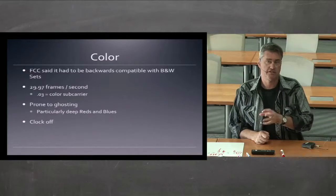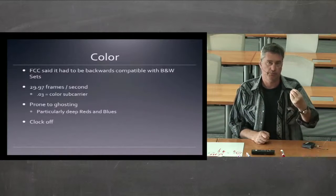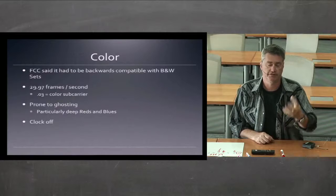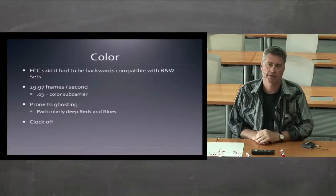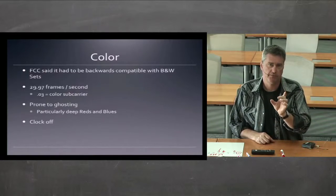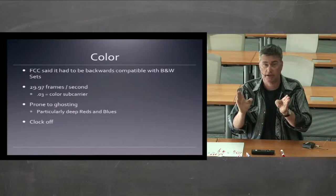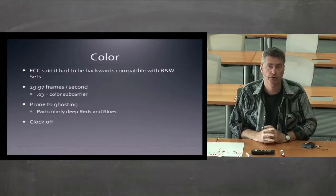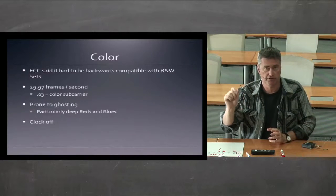When the engineers figured out how to do color, they had to accommodate a way to pull it back so that people with black and white sets could still see a black and white version of the picture. They wrestled with this and came up with a compromise: if they slowed the frame rate down from 30 frames per second to 29.97 frames per second, that would give them 0.03 hundredths of a second to put the color subcarrier onto the signal.